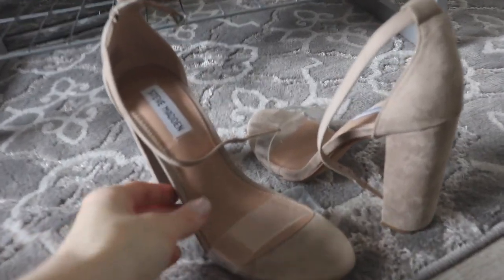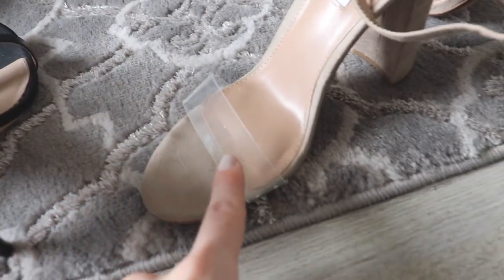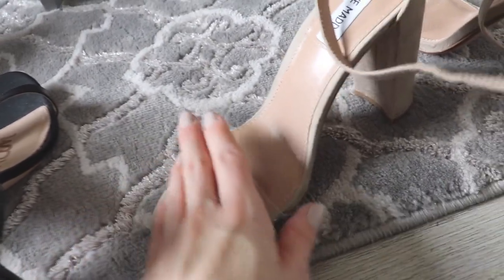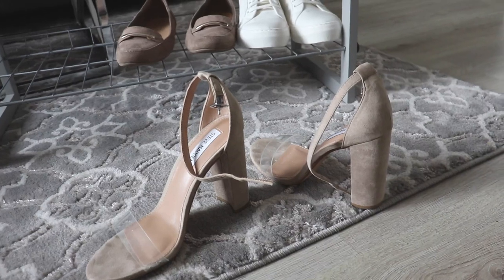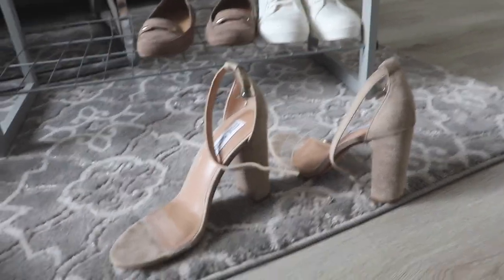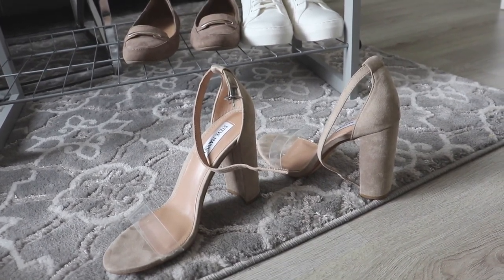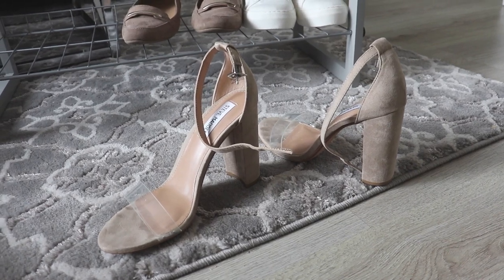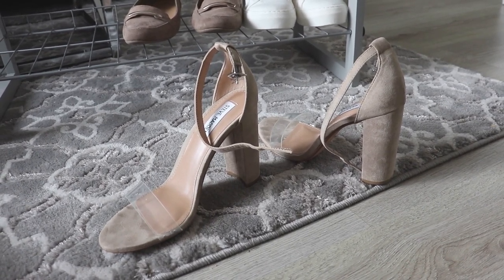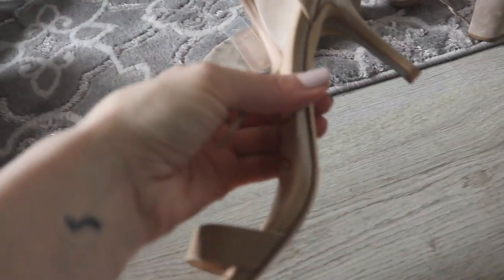Let's talk about a pair I'm not sure about — these are a block heel from Steve Madden, four inches tall, fairly comfortable because of the really nice thick strap. The strap is translucent, which makes the shoe look very minimal on the foot. The reason I'm on the fence is because I've only worn them once since I purchased them at the beginning of last year. I usually tend to grab something a little more elegant, and a really thick chunky block heel isn't super elegant to me. These are a potential donation or something I could sell. Nine times out of ten when I'm picking a shoe, I grab something else instead.